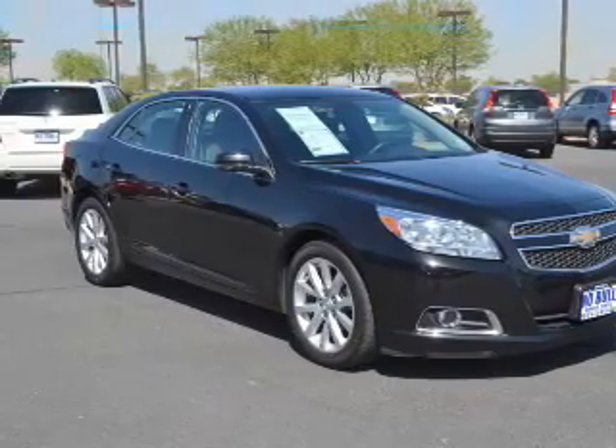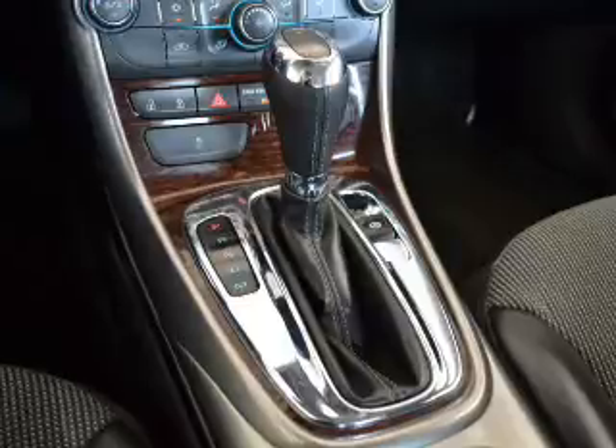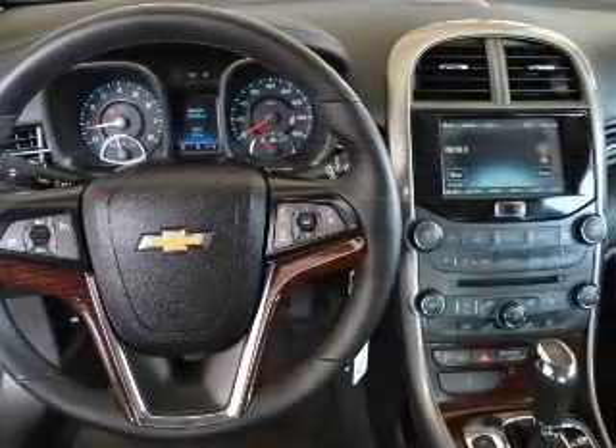Power door locks, power windows, cruise control, an AM-FM stereo with a CD player, a satellite radio, power mirrors, power steering. Let us put you in the driver's seat today. Call or click to contact us.